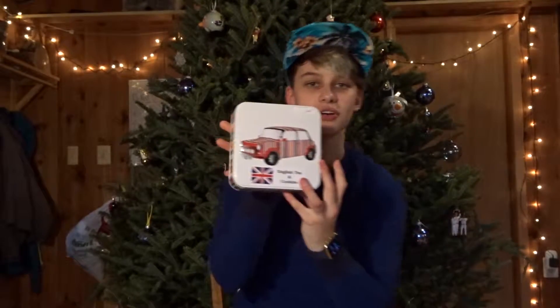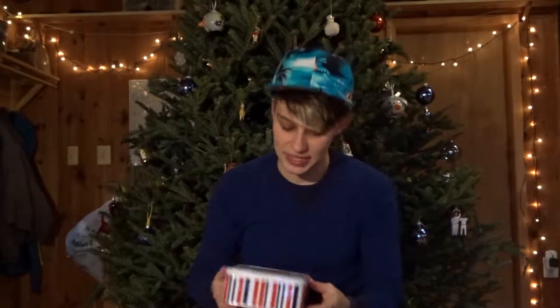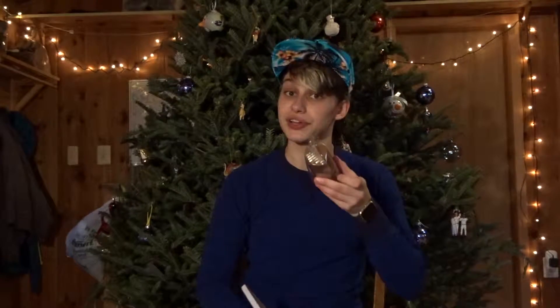I love England so much and want to live there. English tea and cookies — English breakfast tea, that's what kind it is. I had some this morning; it was very good. I haven't tried the cookies yet but they look really good.